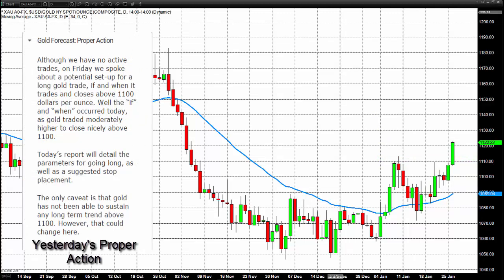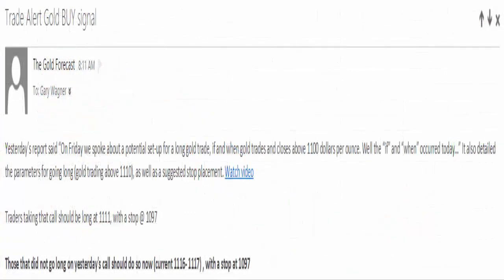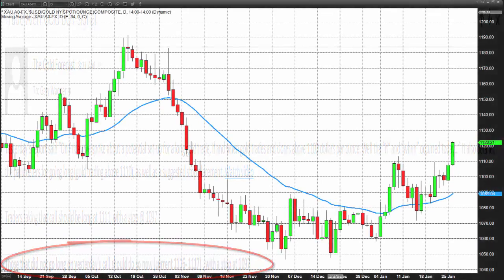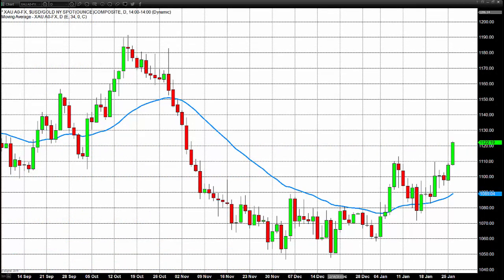Because of that, I not only set out trade parameters yesterday but followed that up with a trade alert early this morning. Traders that got in with the trade alert are in roughly between $1116 and $1117. Stops need to be at $1097. One of the reasons for such a loose stop is the FOMC meeting, which got underway today. Depending on what volatility we get — I can't imagine there will be an imminent rate hike announcement — but there could be increased volatility, and that is the rationale behind the wider stop.